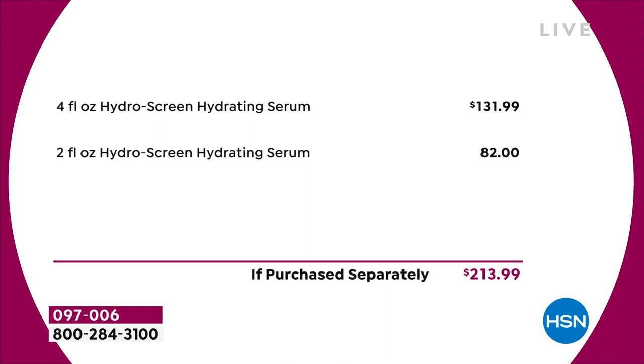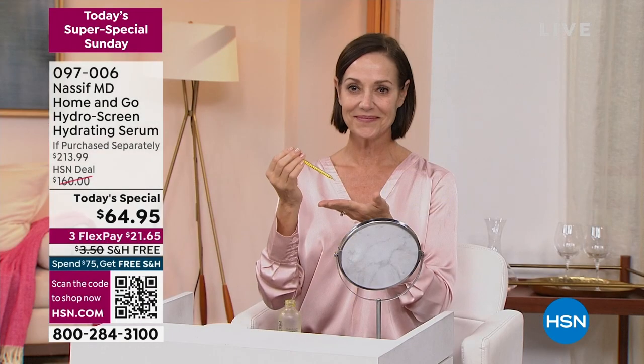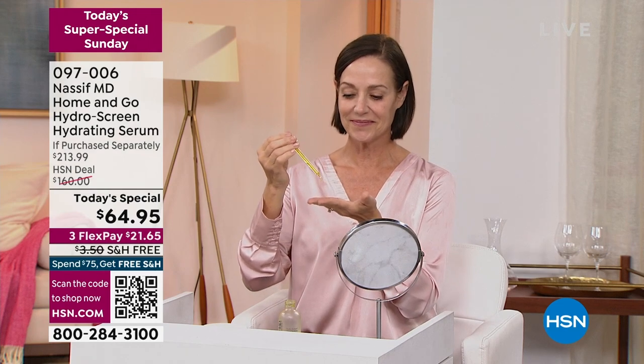The four-ounce is $131.99, the number one selling product in the line. The two-ounce is $82, and a lot of people get the two-ounce because it lasts a long time. To do both together, that's $213.99 — but our sale price today is $64.95.